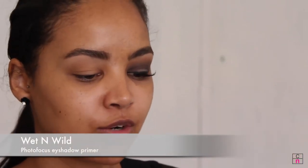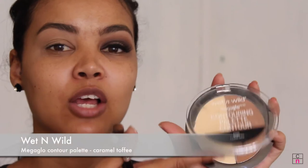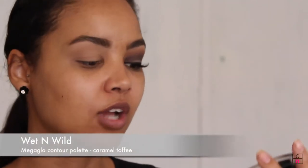This will lift and give more definition to the brow. For eyeshadow primer I'm using the Wet and Wild Eyeshadow Primer, which prevents creasing. I'm using my finger to place some all over my lid. I like using matte in my crease, so I'm going in with the Mega Glow Contouring Palette in the color Caramel Toffee, picking up a dark shade on a small brush and working it into my crease — this is our transition shade. Then with the Melrose at Night Palette I'm picking up a brown shade and working it into the crease as well, slightly lower, building up definition.